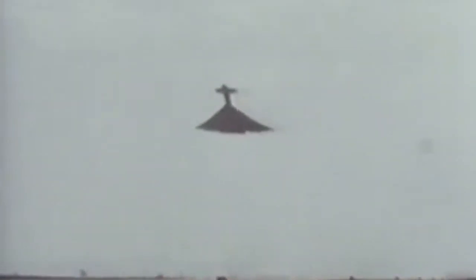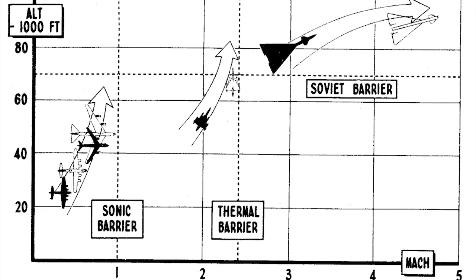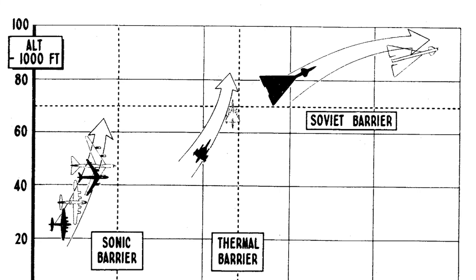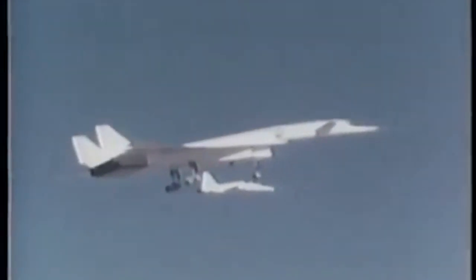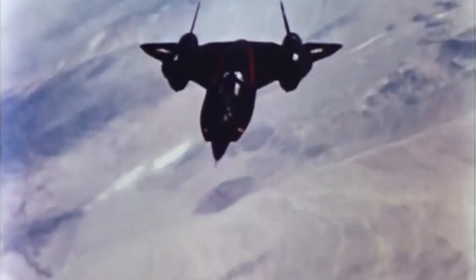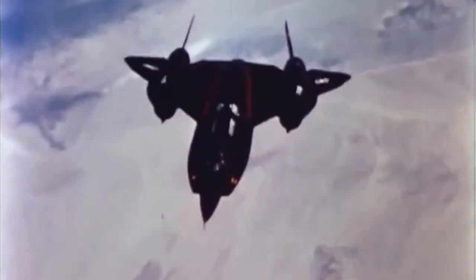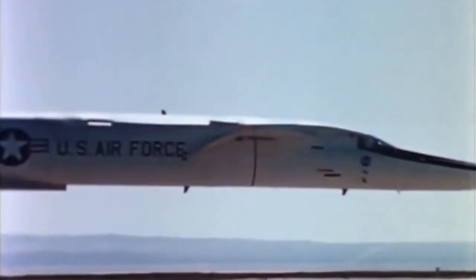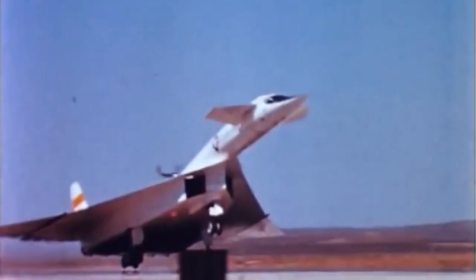Looking back now from our vantage point pretty deep into the 21st century, the Valkyrie serves as not just a reminder, but arguably the very pinnacle of the Cold War aviation philosophy of circumventing defenses by flying higher and faster. The XB-70, like America's famed SR-71 Blackbird and its defunct interceptor sister the YF-12, aimed to deliver on both of these things in classic American style — by burning through its budget like jet fuel.